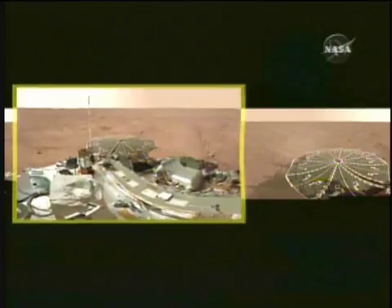Phoenix has sent microscopic images of minerals on the Martian surface and panoramic views of the landing area.